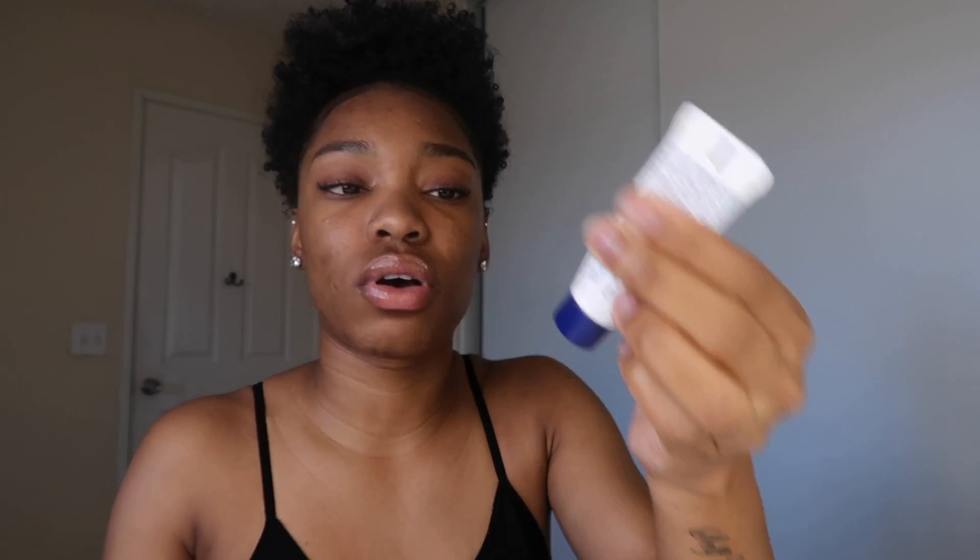I also have another lip mask by Laneige — I mentioned this in one of my older videos. It looks like this, and I don't usually use it as a lip mask; I use it as a lip balm, wearing it throughout the day. I also use Aquaphor for my lips as well. This really helped me when I was on Accutane and my lips were super, super dry — this is truly the holy grail.